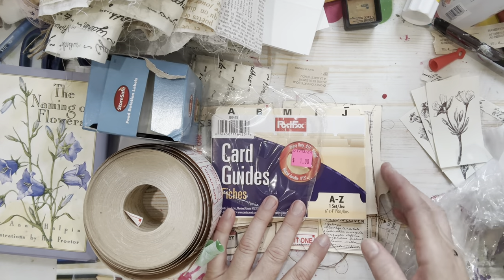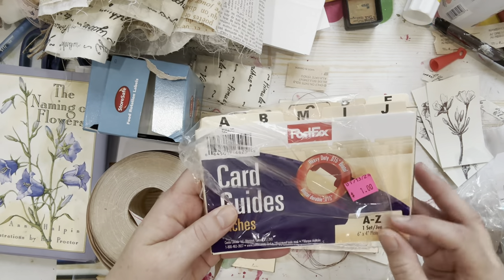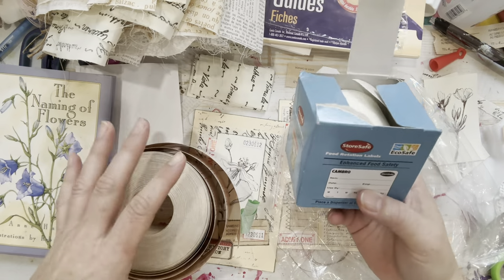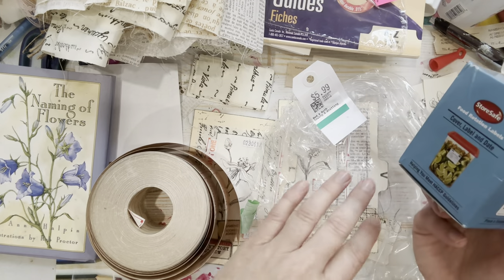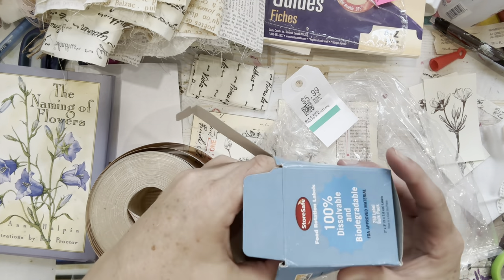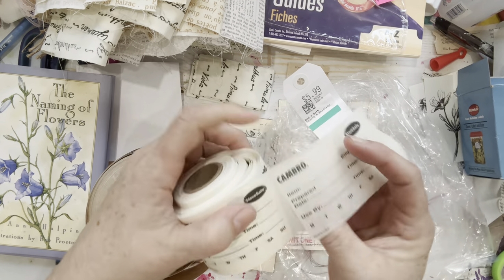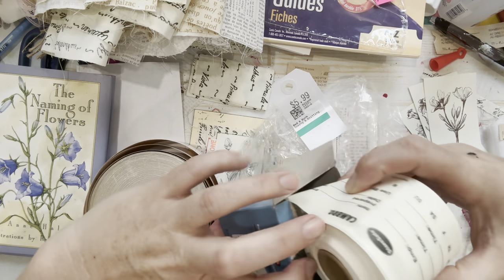I got this pack here for a dollar, and inside the baggie with the fabric were these. The theme of the bag didn't make any sense because there was fabric and then there were paper goods. Usually their bags are sorted by category, but this was just made for me. These are food rotation labels — they're pretty old, discolored, and not sticky anymore, but they're semi-transparent so I can cut them up and use them.